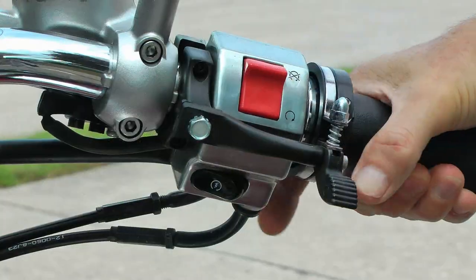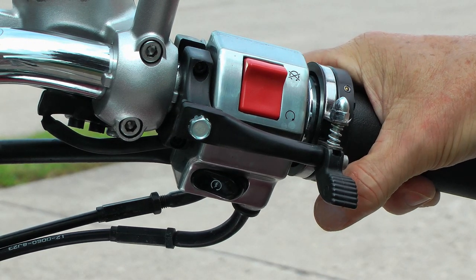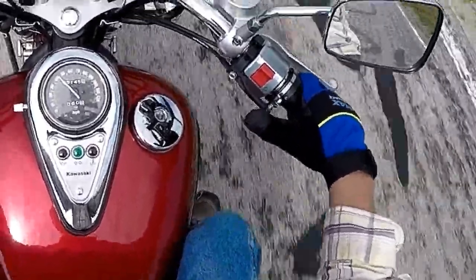I use a throttle lock, creating a low-cost cruise control. This gives me the chance to move my right hand off of the throttle and still keep my speed.